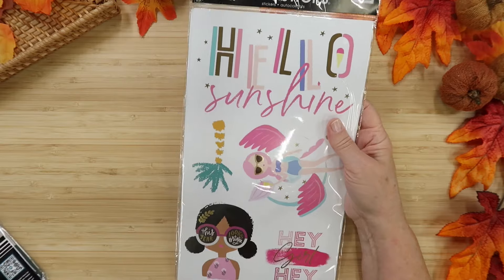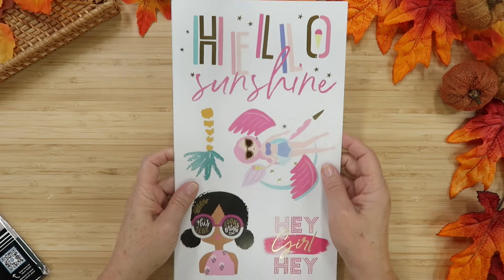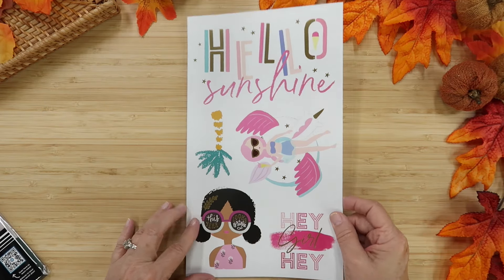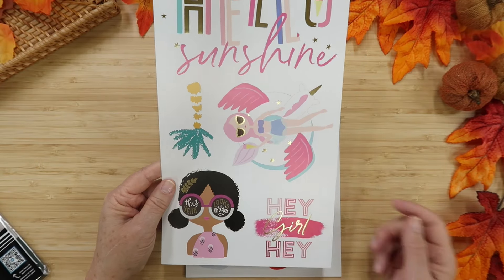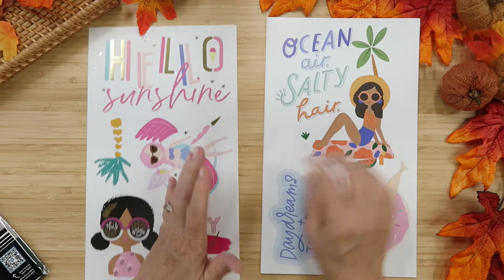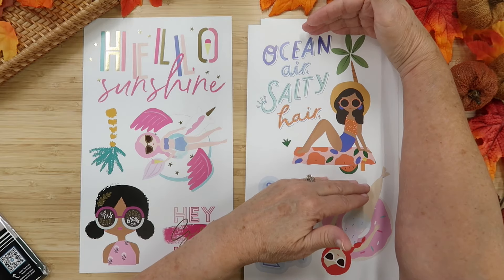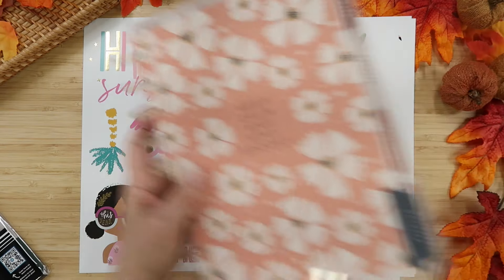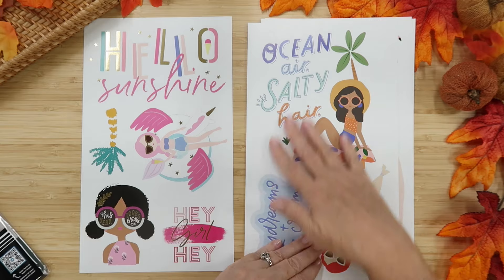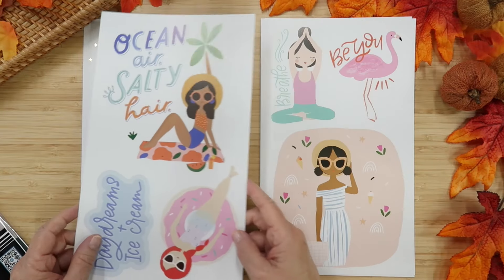Now let's move on to the things for 2025. These are giant Mamby Sticks stickers — I've had these before and I absolutely love them. They're on really thick cardstock, they're seasonal, and feature these squad girls. This set includes Hello Sunshine, Hey Girl Hey, summer designs, Ocean Air Salty Hair, and Daydreams and Ice Cream. The sticker is about as big as my planner, so you can make a planner cover with it or decorate your divider areas.